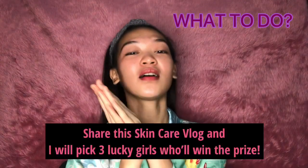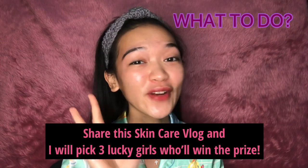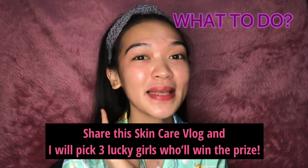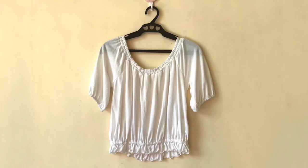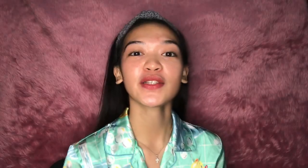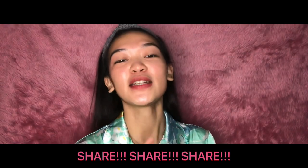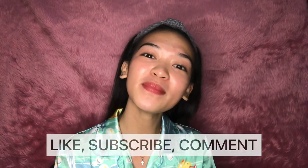Before I forget about the giveaway — you have to share this video and I will pick 3 lucky girls to win these amazing prizes. Share, share, share! Don't forget to like, subscribe, and comment down below what you want me to do in my next video.